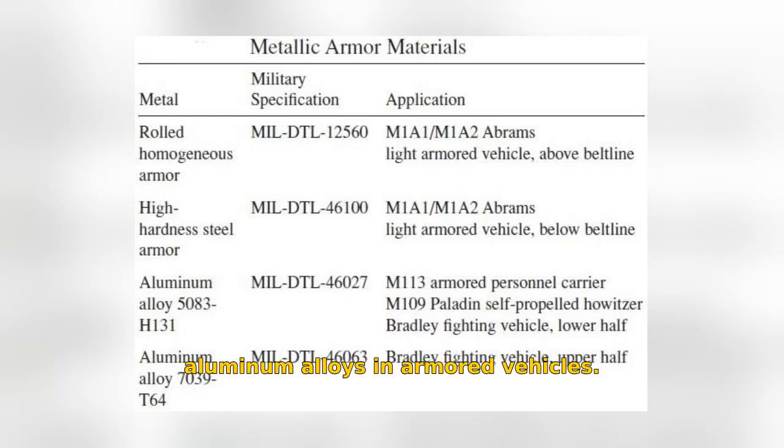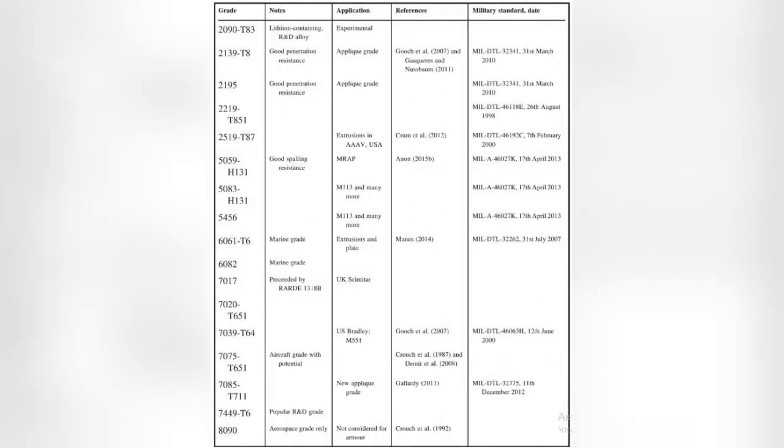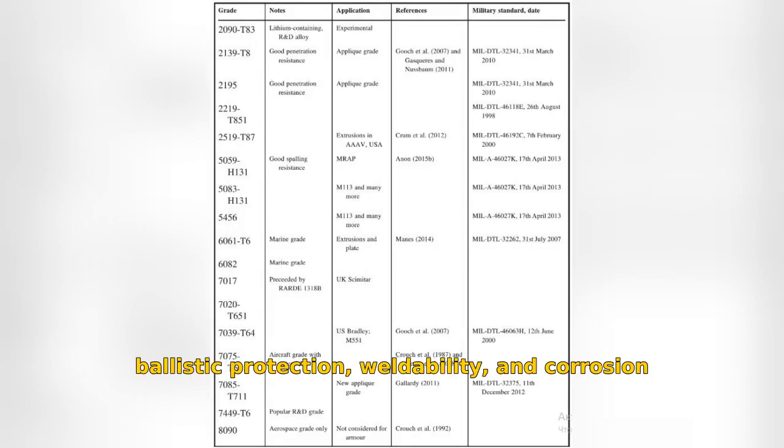Welcome to our exploration of aluminum alloys in armored vehicles. Today, we'll uncover the essential qualities that make aluminum an ideal material for military applications. When selecting aluminum alloys for armor, three primary considerations stand out: ballistic protection, weldability, and corrosion resistance.